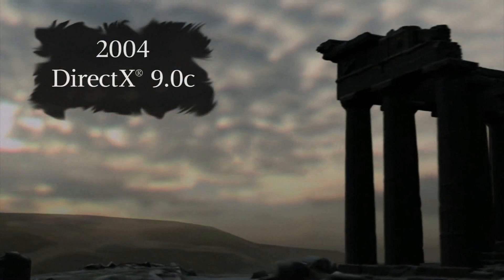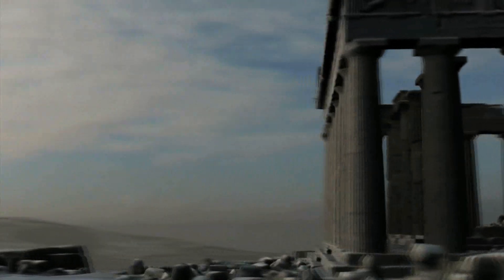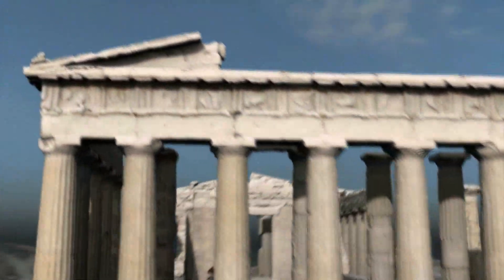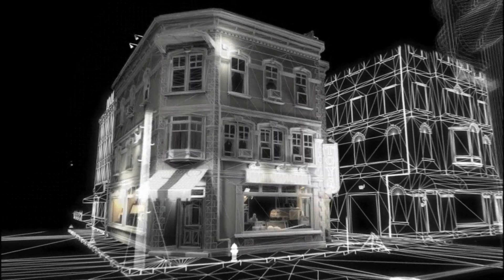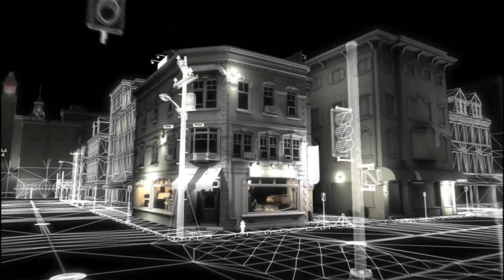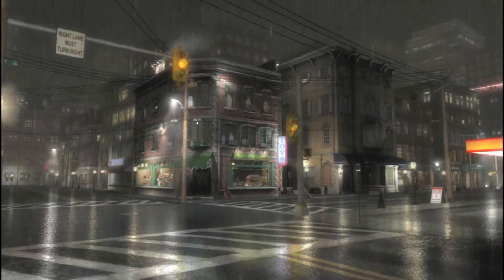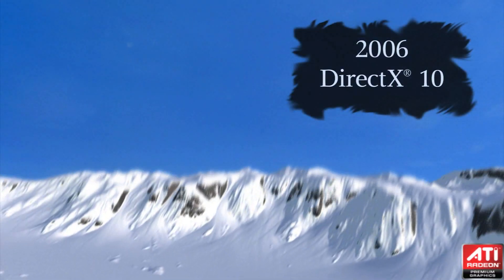Environments of unparalleled visual fidelity were made possible. Models of ancient runes created with 15 million polygons of precision. Imaginary worlds brought to life so realistically you'd think you were standing on the street in Boston. ATI's implementation of shader model 3.0 gave developers ways to express themselves like never before. Creative freedom unleashed.